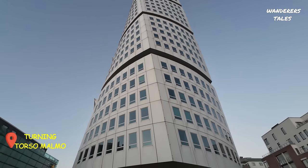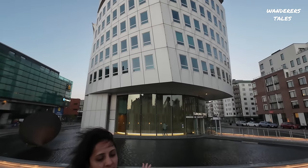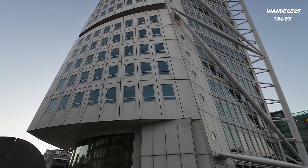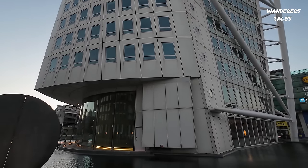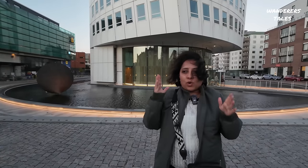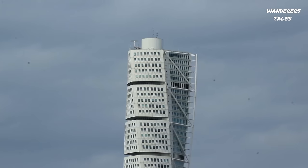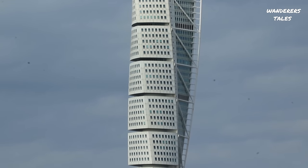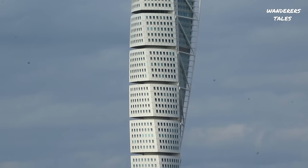This building is called Turning Torso. This is an architectural marvel — a Spanish architect has designed it. It was done for an exhibition originally. The design depicts a human body, specifically the torso part of it. If you turn your torso, how the human body looks — pretty much the building has been constructed that way.